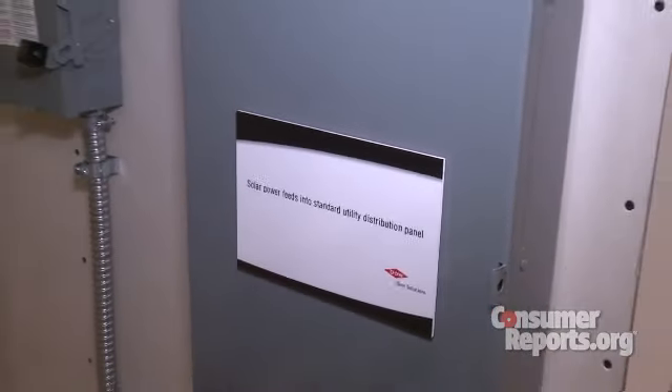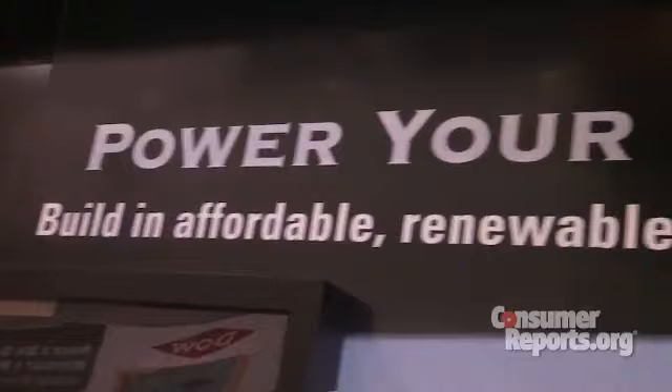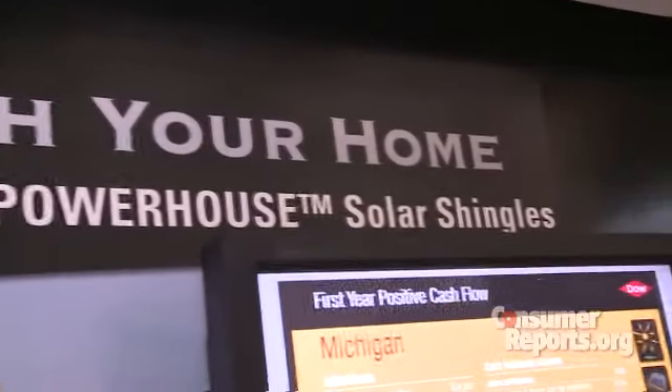Another plus? These solar shingles and their inverter feed unused power back into the grid for even more savings. All of that could mean that these solar shingles could pay for themselves far sooner than some solar water heaters Consumer Reports has tested. Expect Dow Powerhouse solar shingles to begin arriving at installers sometime later this year. I'm Bob Markievich for Consumer Reports.